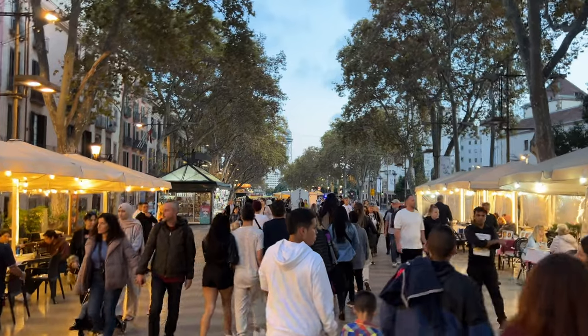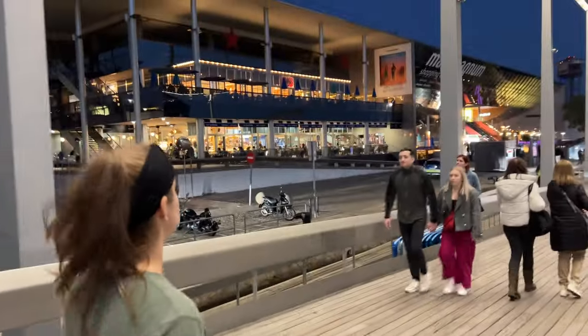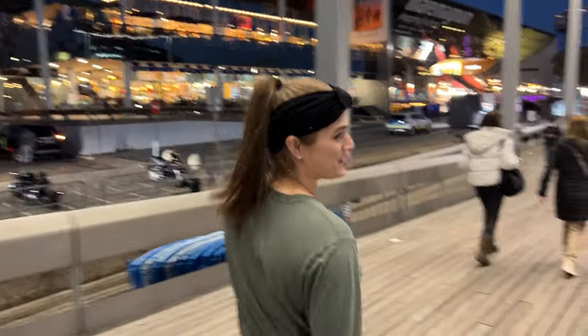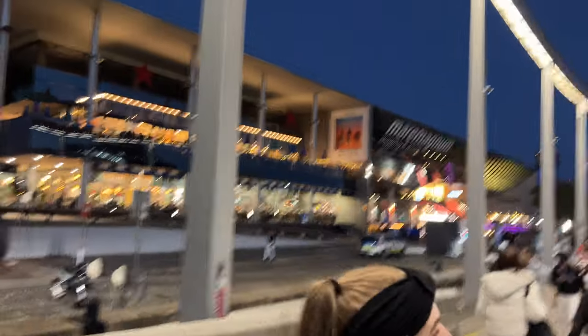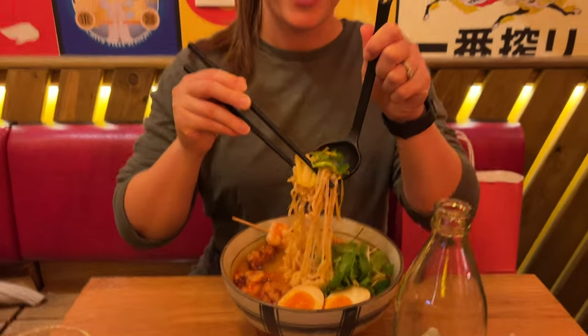We just finished with a little paella snack. We're gonna walk around and see what other food we can find. Why are we so fat? We're so fat. I love it. We're now at La Rambla — this is known as one of, if not the, pickpocket capitals of the world. Looks like we found another dining and shopping area. Somehow we always end up back at ramen.